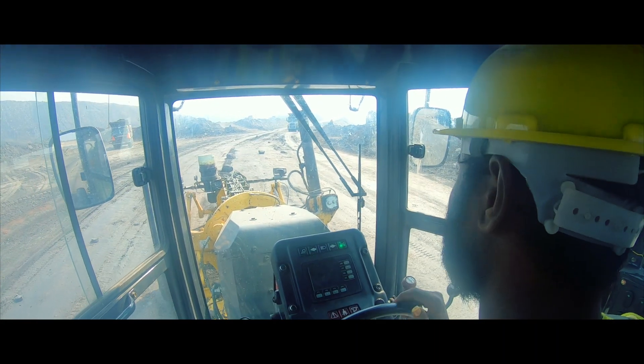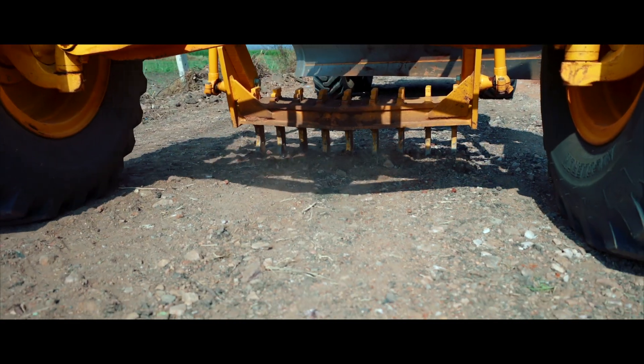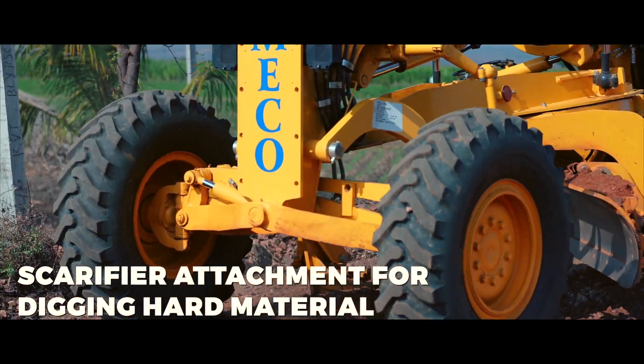The hexagonal cab floor ensures excellent visibility. In addition, the standard scarifier attachment helps dig hard material such as compacted ground.